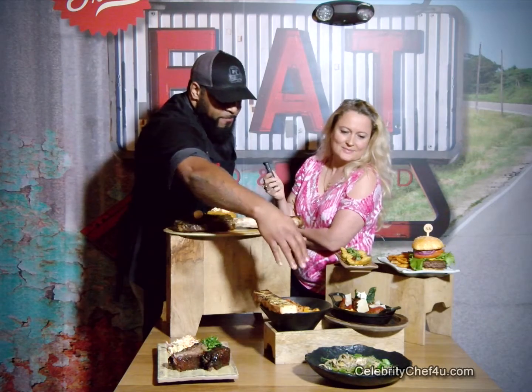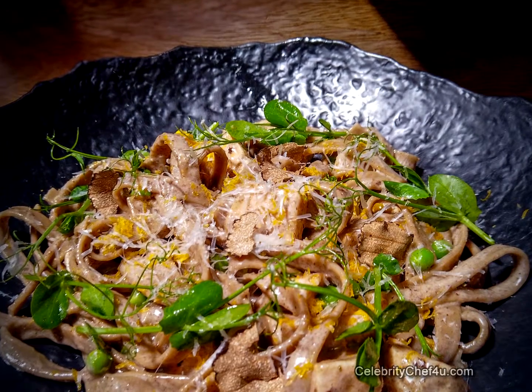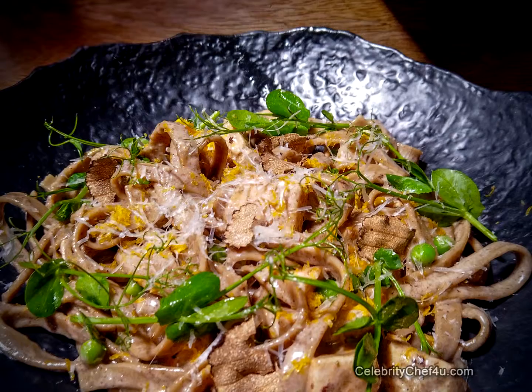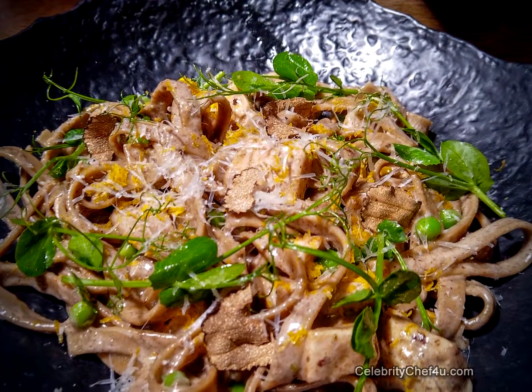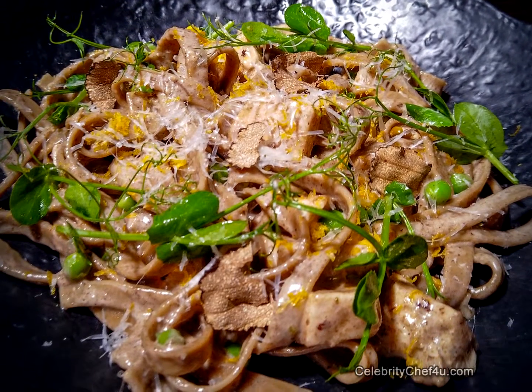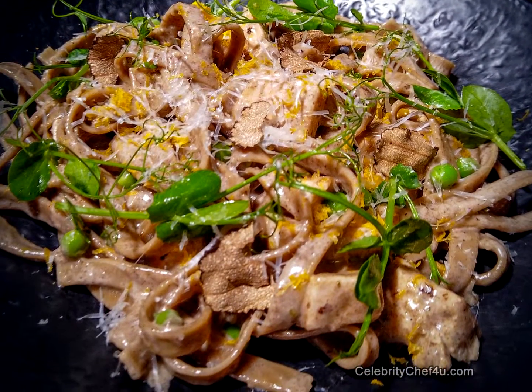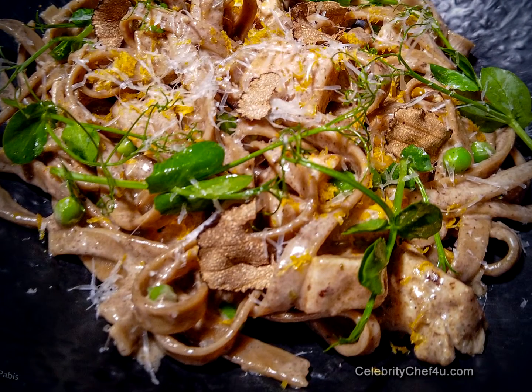Another new item is our truffle chicken alfredo — a take on classic chicken alfredo, but kicked up a notch by adding truffle. We have truffle in the pasta, which we make ourselves in-house, and truffle added to the sauce as well. We garnish that with some fresh peas, a little shaved truffle, and also some cured egg yolk on top.